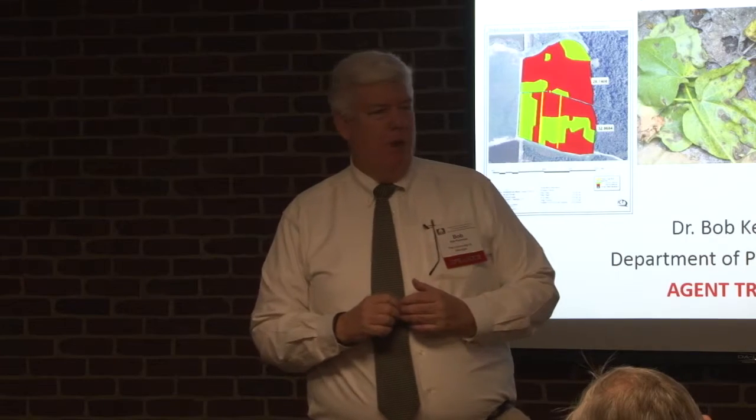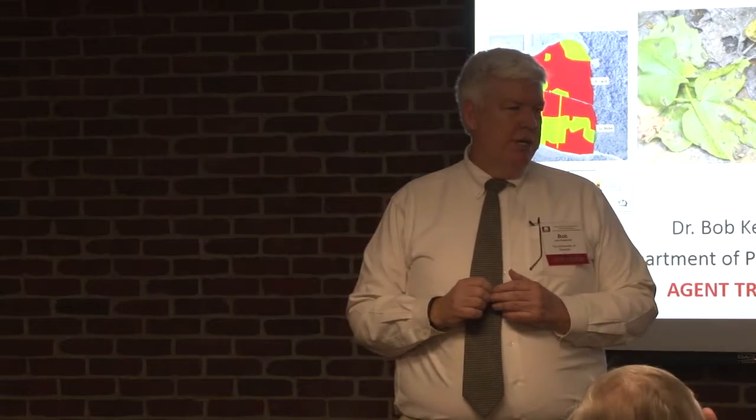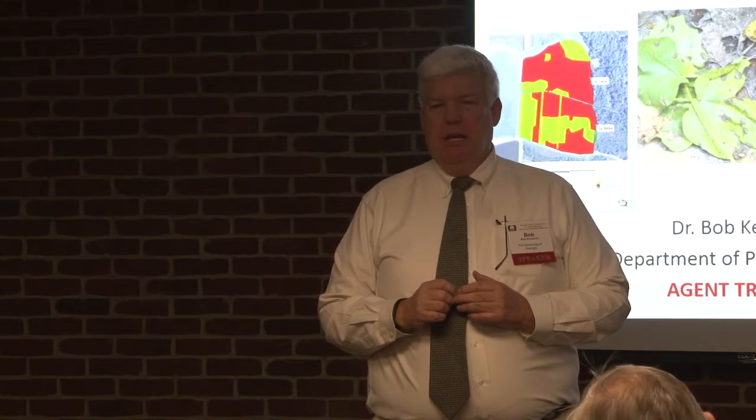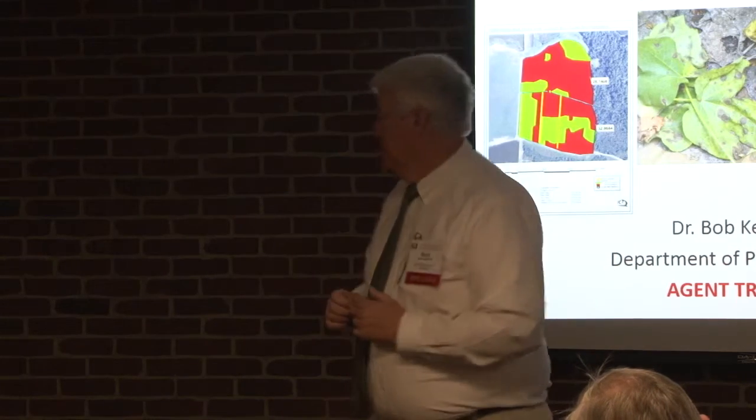My name is Bob Kimwright. I'm in the Department of Plant Pathology at the University of Georgia. I'm the Extension Specialist on the UGA cotton team who deals with diseases and nematode management. That's what we'll talk about today.